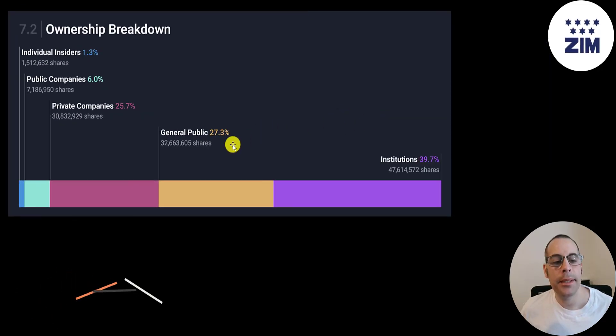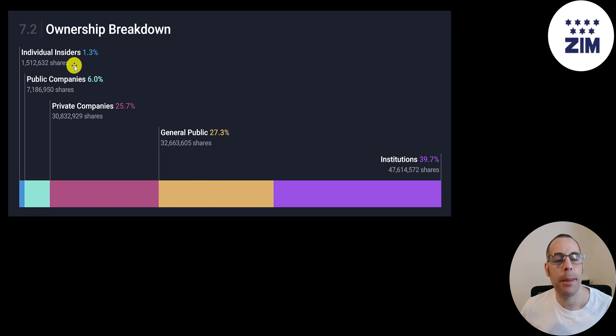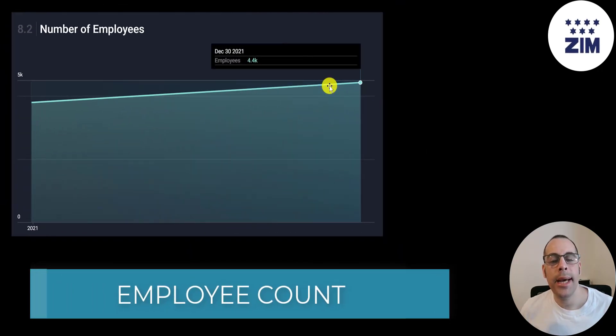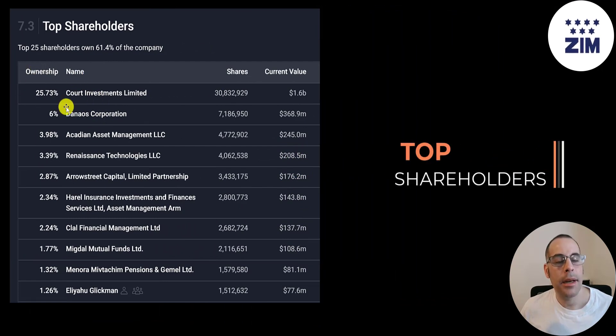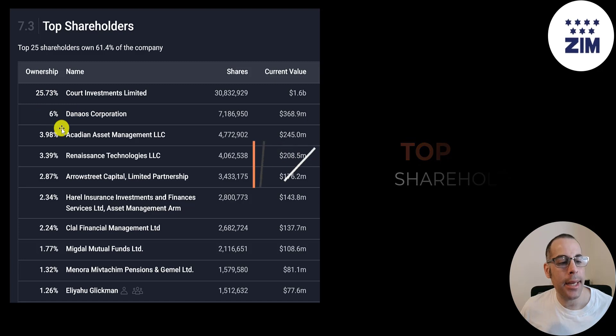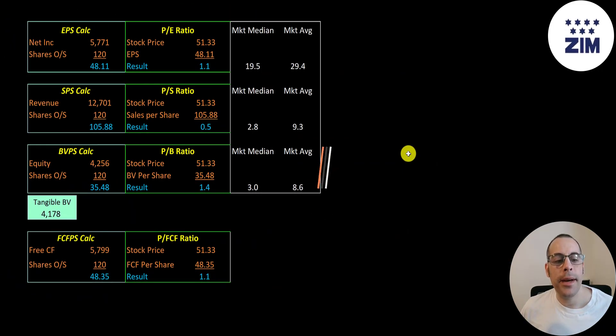40% of the company is held by institutions, 27% by the general public, 26% by private companies, 6% by public companies, and 1% by insiders. Their employee count has gone up slightly the past year — they're currently at 4,400 employees. Their biggest shareholders include Cord Investments at 26%, another shipping company Danos at 6%, Acadian at 4%, Renaissance Technology, Arrow Street, a large Israeli insurance company, Clow Financial, Migdal Mutual Funds, Menorah Pensions, and the CEO at 1.26%.